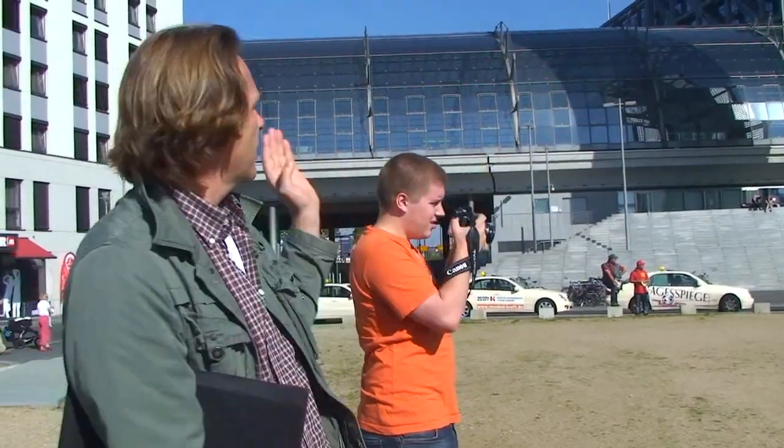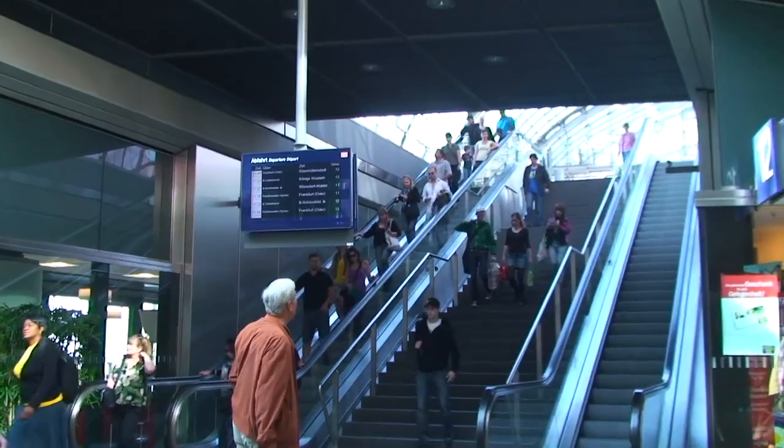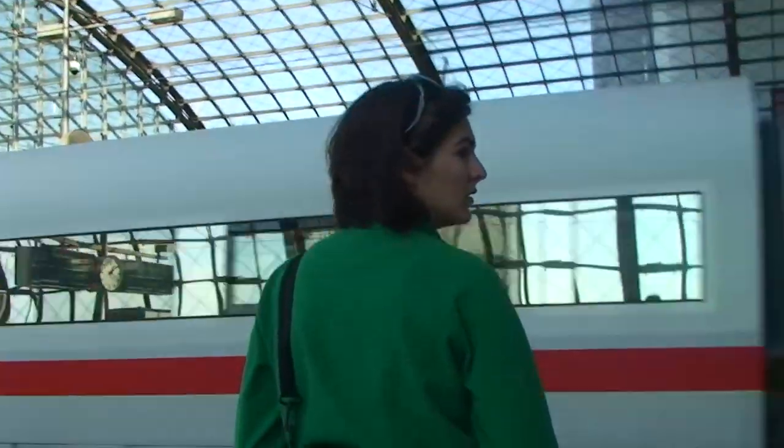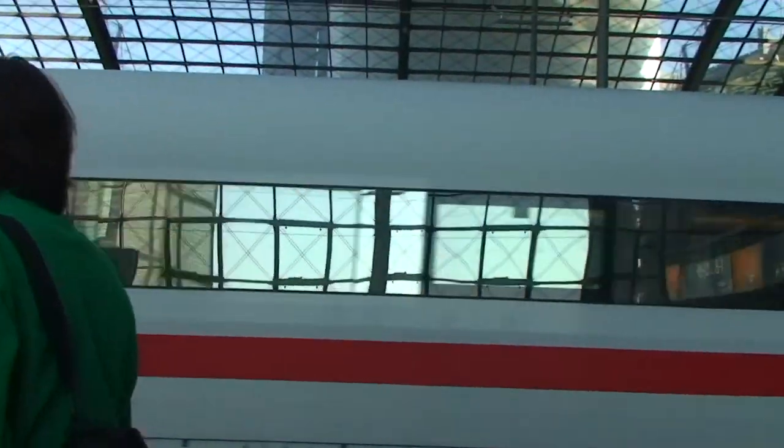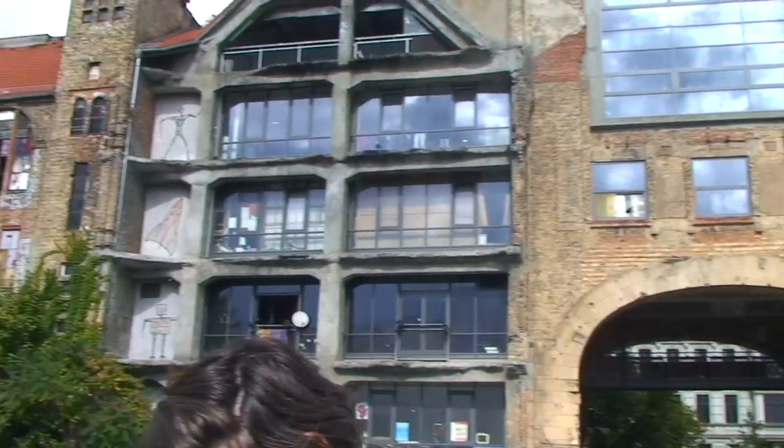First, the students wanted to take a closer look at sustainability in Berlin. Using money from a grant they received, they went on a series of guided tours throughout the city, studying a number of examples of smart construction.